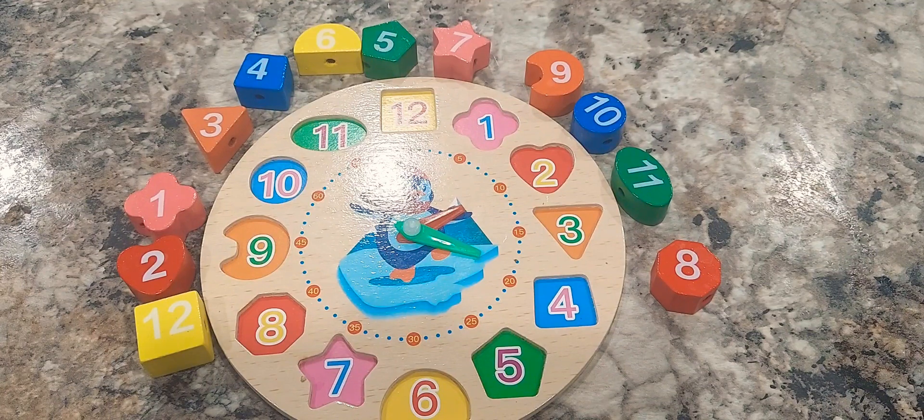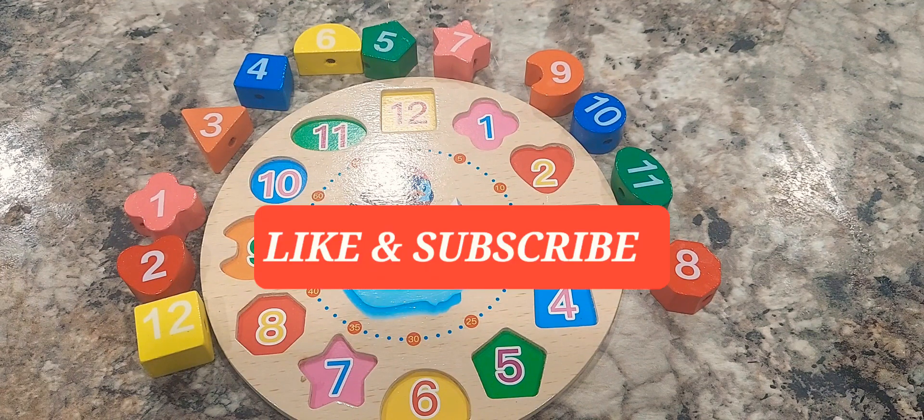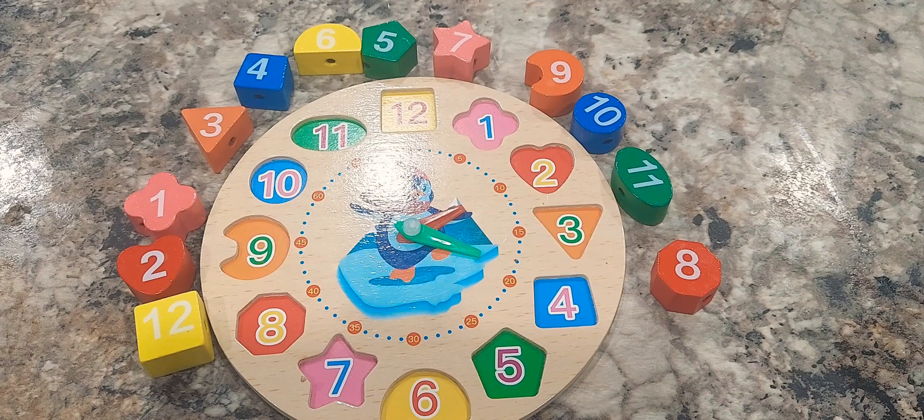Welcome back guys. Before we get started, please hit that like and subscribe button for more content. Today we're going to be doing what I call a clock shape puzzle. Let's get started.